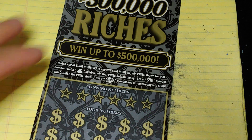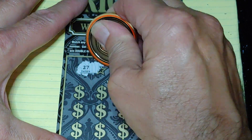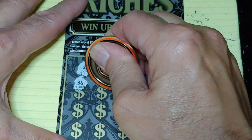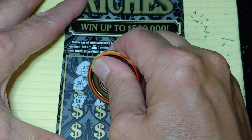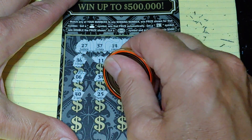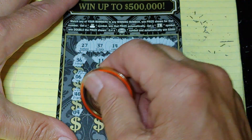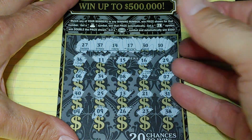Let's go to the $500,000 Riches, a $10 ticket. We're looking to match your number to the winning number, win that prize, or get a money bag for the auto win, a 2 times multiplier, or a burst for $500. Looking for 27, 37, 14, 17, 30, or 10. Got a 36 — so we'll start with the 1-offs. Another 1-off, another 1-off. Look at all these 1-offs, holy mackerel. Got 6, 34, 8, 20, 7 — nothing first half. Second half: 45, 40, 25, 13, 21, 31, then 4, 9, 26, 23, 38. Nothing but a bunch of 1-offs.